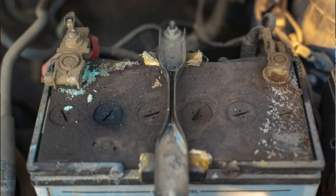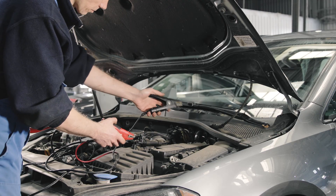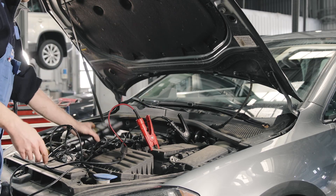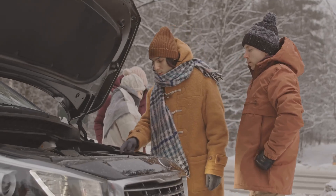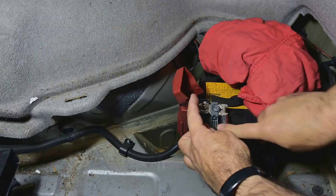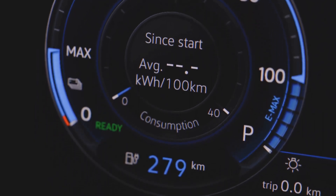On old batteries: they're like people — eventually they just wear out. After three to five years, a car battery might start struggling to hold a charge even under normal driving conditions. But if you're dealing with extreme temperatures or putting your car through heavy use, the battery can age faster and you might find yourself swapping it out sooner than expected. It's always a good idea to keep an eye on how long you've had the battery and watch for signs it's getting weak, like slower starts or dimmer lights.